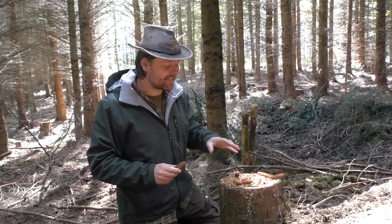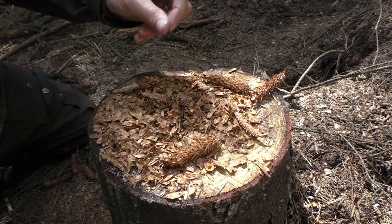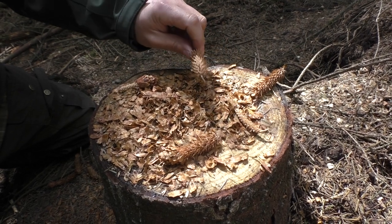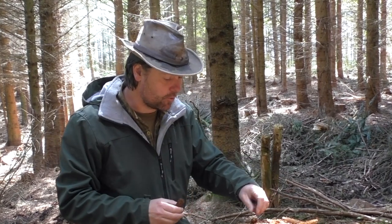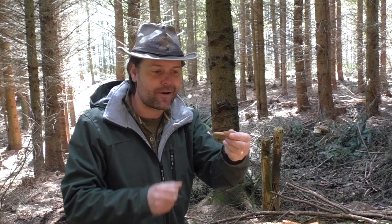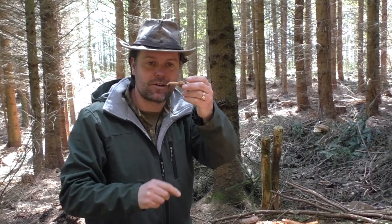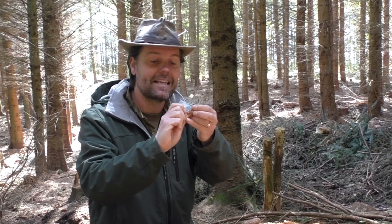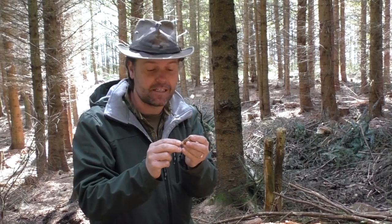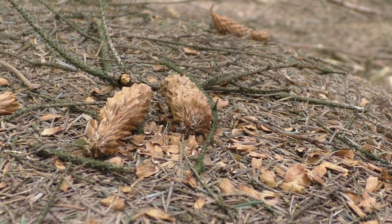Let's get back to these animal tracks and signs and take a look at this little feeding station. Whatever mammal is doing this is not eating the cones themselves — it's eating the seeds which are behind all these scales, ripping them apart a bit like corn on the cob. It's ripping off the flakes and getting to the seed at the base. There must be enough goodness in that food to be worth the effort, because these seeds are very small but there are a lot of them, making it an abundant food source at this time of year.